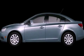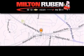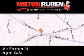Please contact us today. Come experience the drive baby advantage here at the Milton Rubin Superstore.